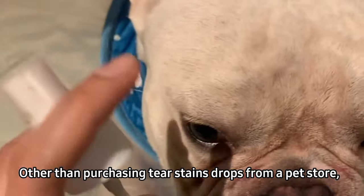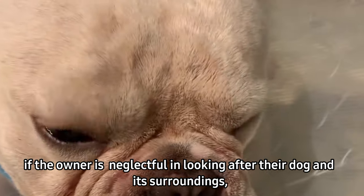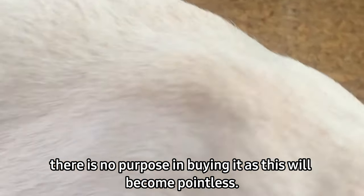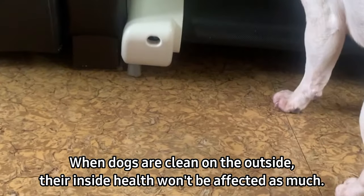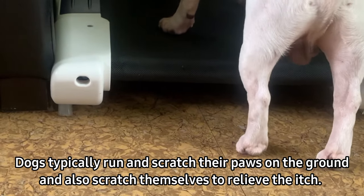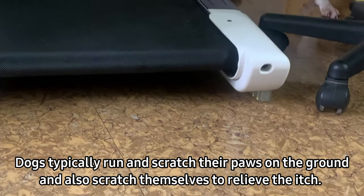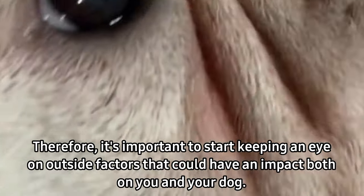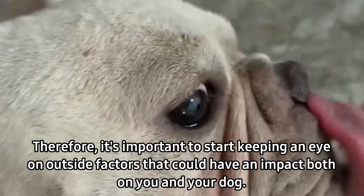Other than purchasing tear-stain drops from a pet store, if the owner is neglectful in looking after their dog and its surroundings, there is no purpose in buying them. When dogs are clean on the outside, their inside health won't be affected as much. Dogs typically run and scratch their paws on the ground to relieve the itch, so it's important to keep an eye on outside factors that could have an impact on both you and your dogs.